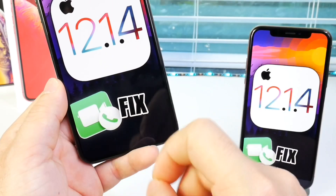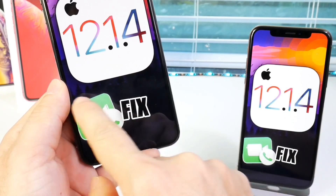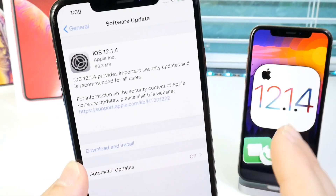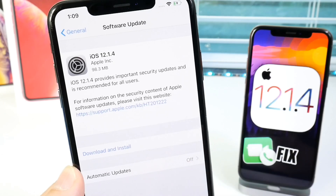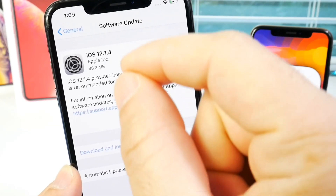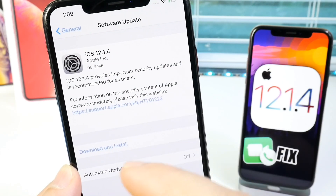This is a major, major software update for all iOS users. Even Apple, the way they phrased this software update — it comes in at approximately 98 megabytes and it's only fixing this issue because it's a very, very serious one.